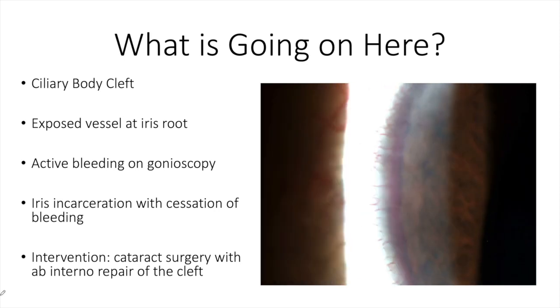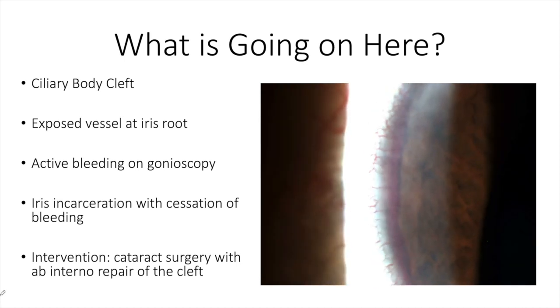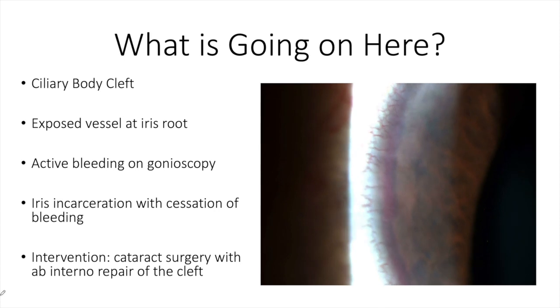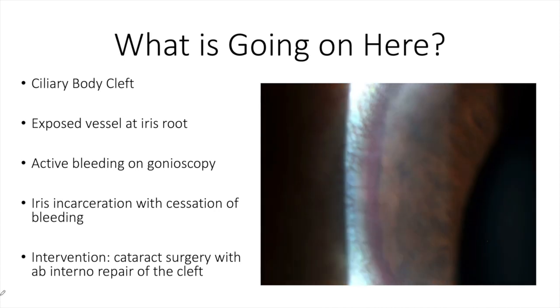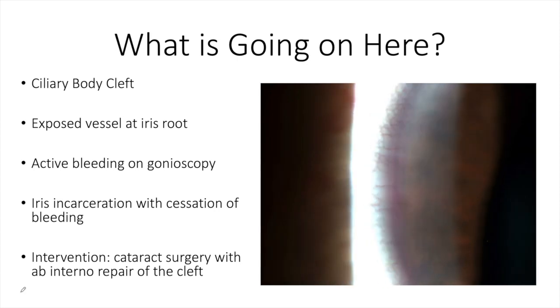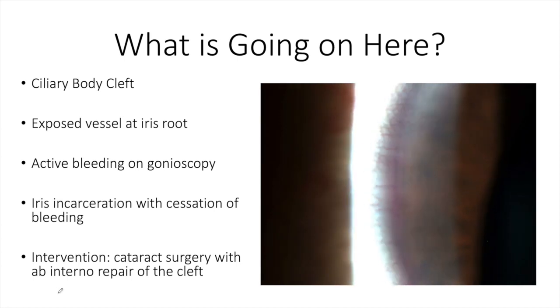The intervention for this patient was cataract surgery with ab interno repair of the cleft. The patient did quite well postoperatively and continues to see me with 20/20 vision and no recurrence of the bleeding since the time of repair. I found this to be a unique case — I have not seen a case like this since then, and certainly not before this patient presented to me. I'm wondering if any of you have had a chance to see a case like this and can share your thoughts.